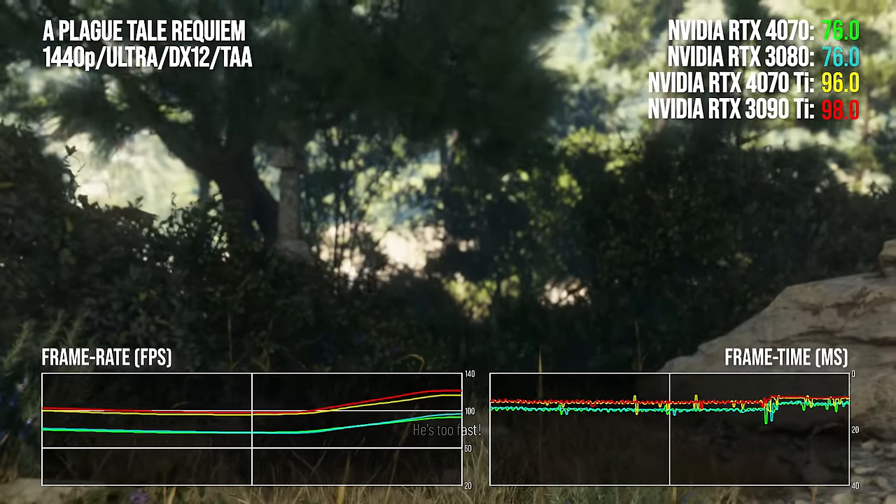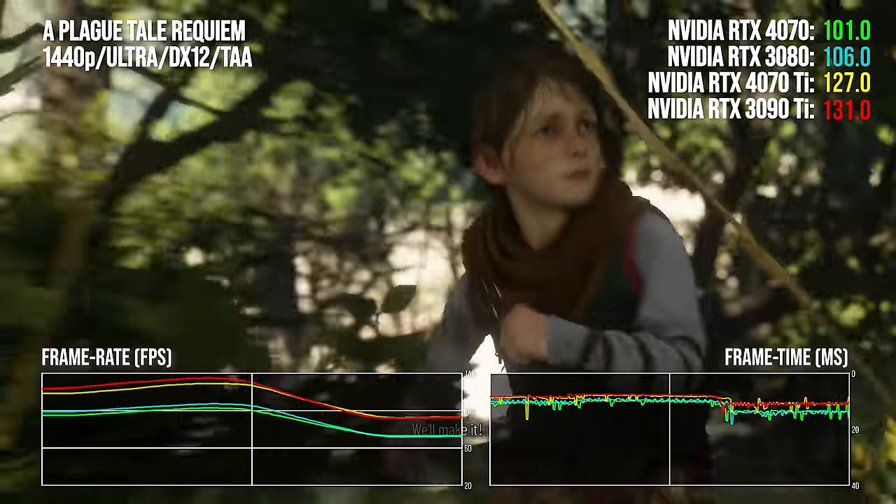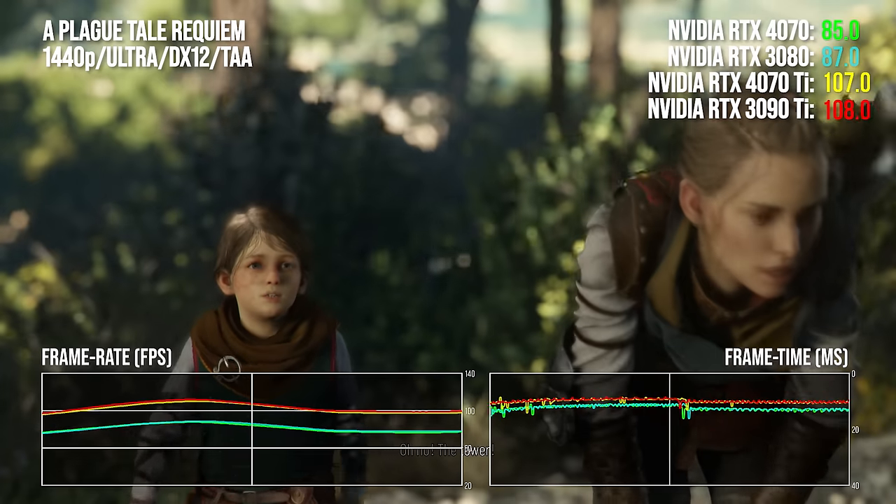So whereas the 4070 Ti offered 3090-level performance, the 4070 aims to take on the 3080 square on, while offering an additional couple of gigs of VRAM plus Ada Lovelace goodies like DLSS 3.